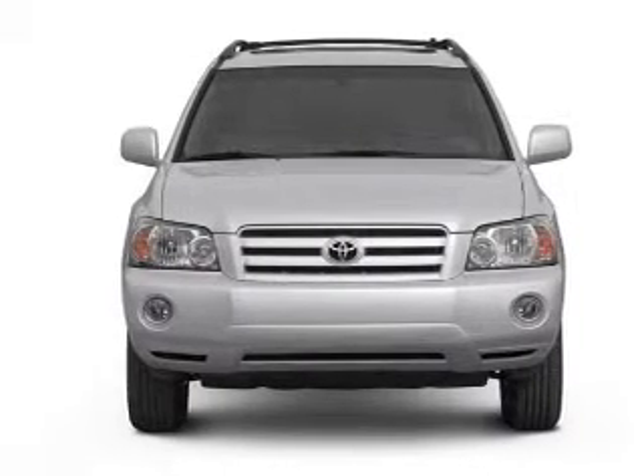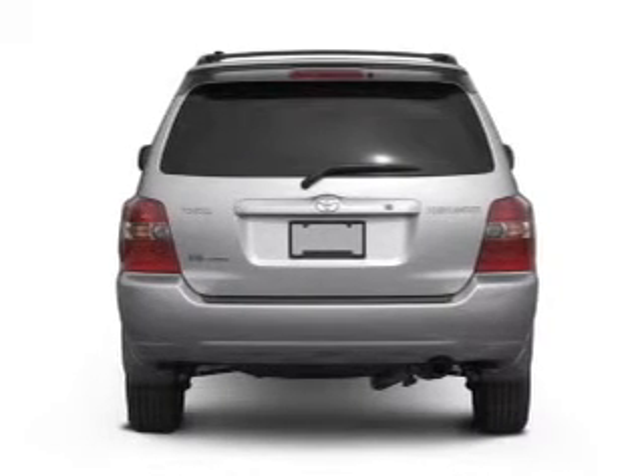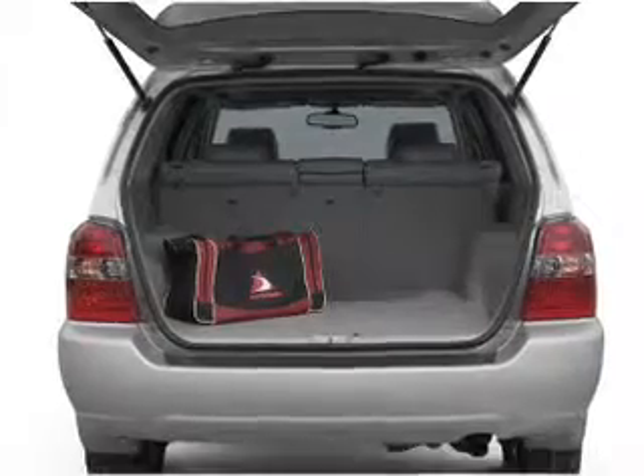With a solid 6-cylinder engine, the powertrain includes front-wheel drive that responds smoothly to its 5-speed automatic transmission. The anti-lock braking system will help deliver you safely to your destination.